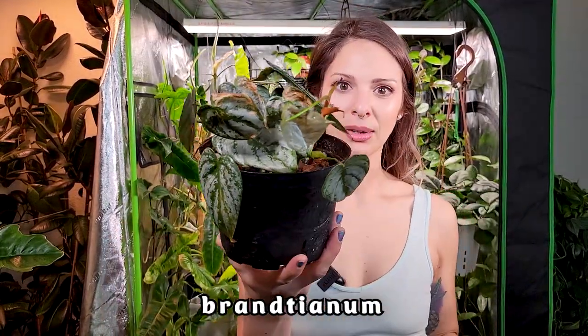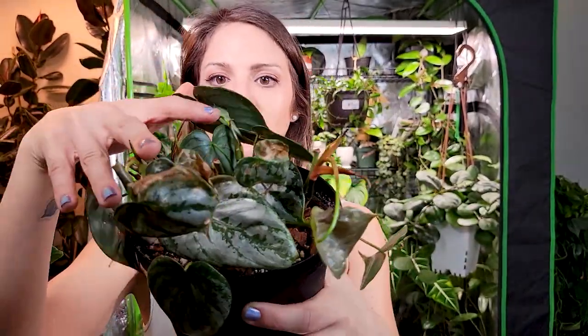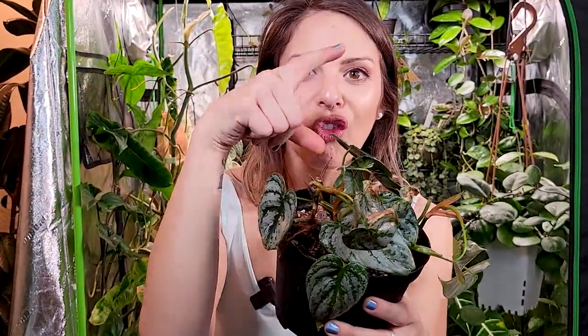Here's a problem plant — this is my philodendron brandtianum. I feel like I've complained about this plant recently. I was in a video talking about plants that used to be super popular and hyped up that we just don't hear about anymore, and the general consensus is that we don't hear about it anymore because she's really, really picky. The leaves keep getting stuck coming out — they're just doing that little worm thing.